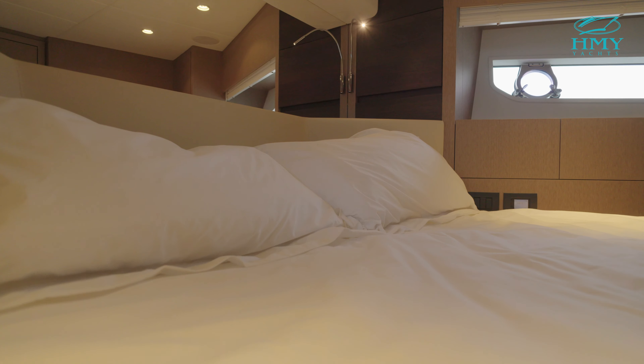Below us on the aft deck is really where our engine room is and all our machinery. It has a QSB 6.7 Cummins in it, and it also has a generator along with the sea keeper down there.